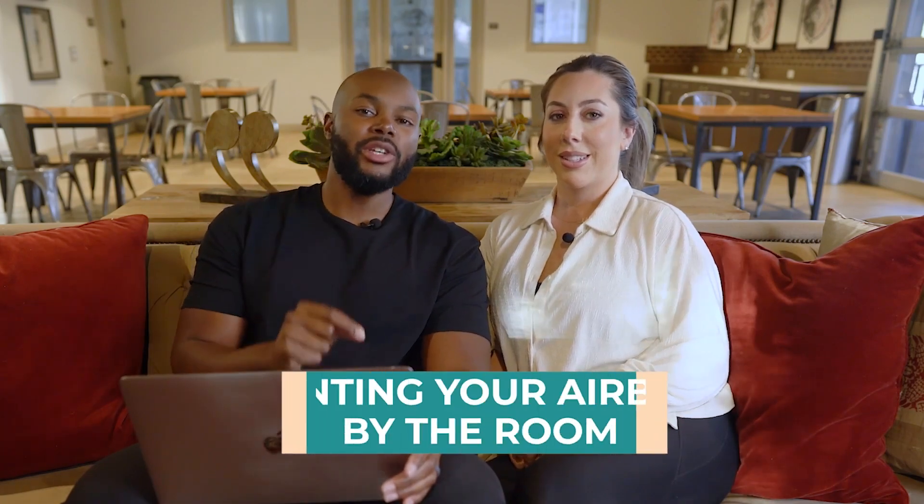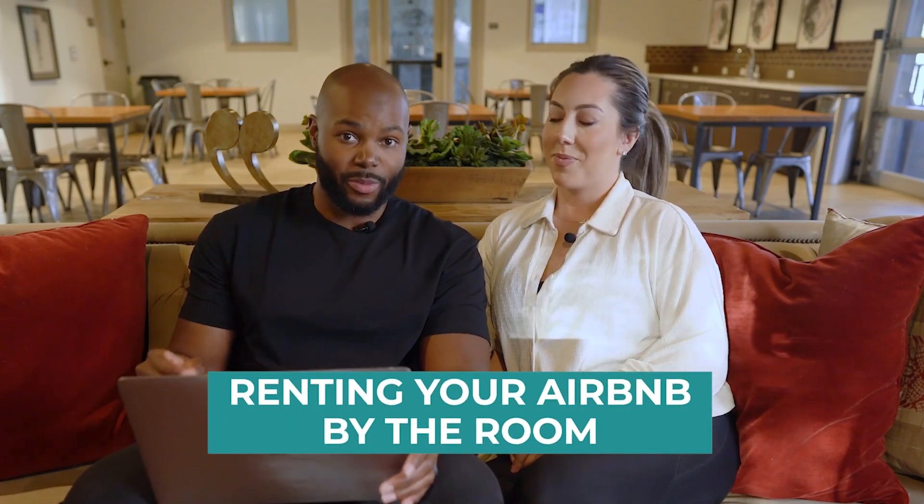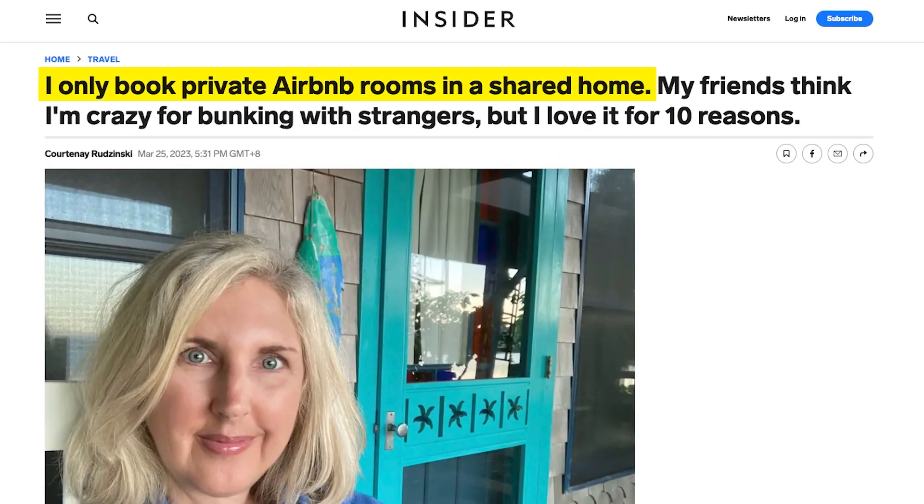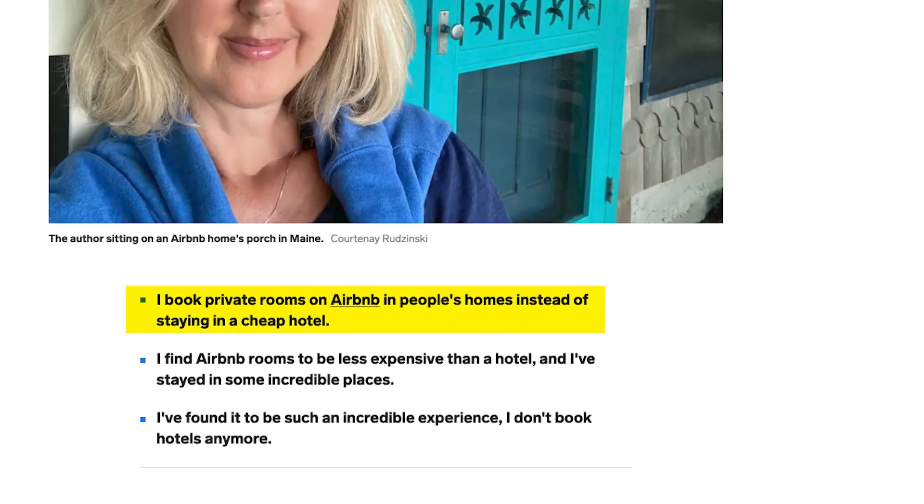But one of the things we haven't talked about yet is renting your Airbnb by the room. We came across this article on Business Insider that was actually written by a guest, and in the article she talks about why she prefers to rent rooms on Airbnb instead of booking an entire place or even a hotel room.